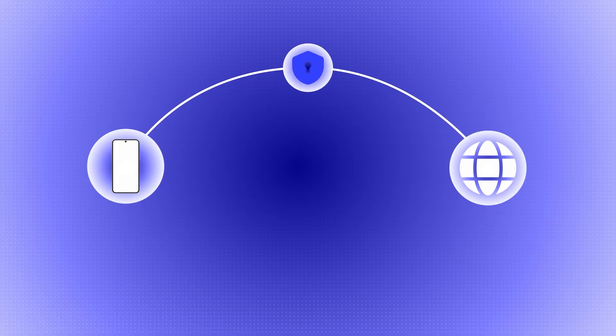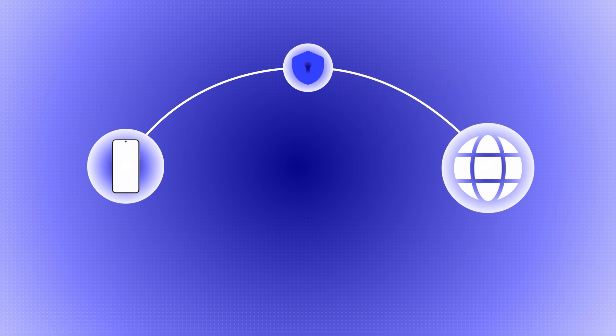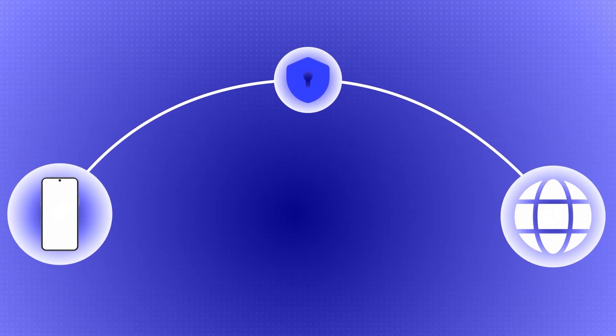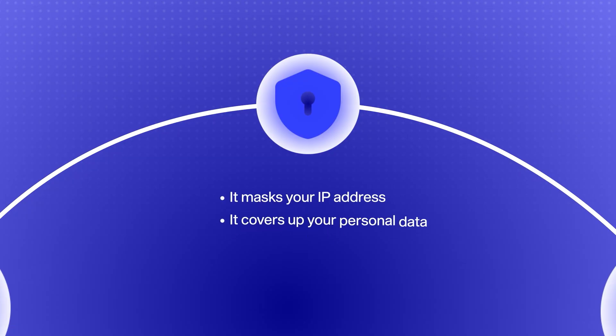With a VPN, instead of connecting from point A to point B — your device directly to the website — it creates a third spot. You go from your device to the VPN, and then from the VPN to where you're connecting on the internet. By creating that secure connection point, it masks your IP address, covers up your personal data, and creates a more secure link. If a website tries to get your information from your IP address, all they'll see is the VPN connection point — not what comes before it.